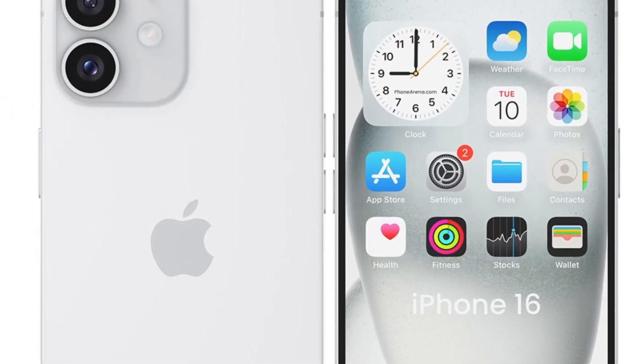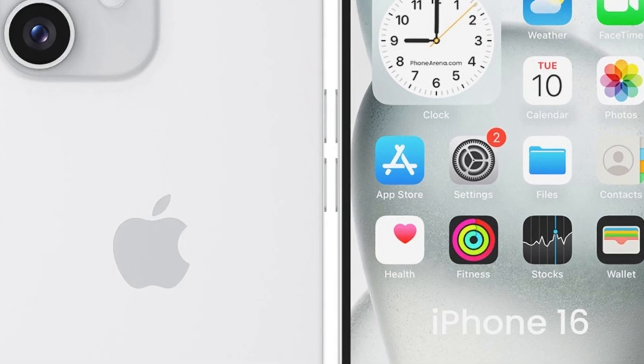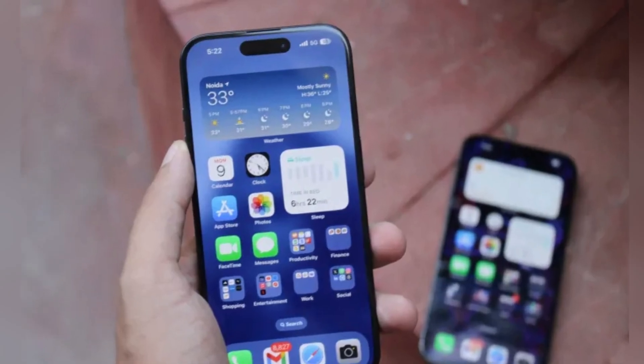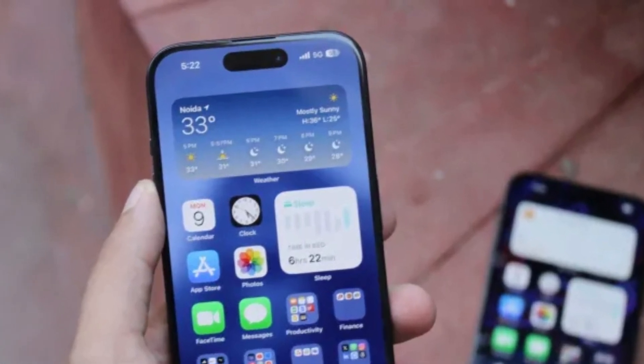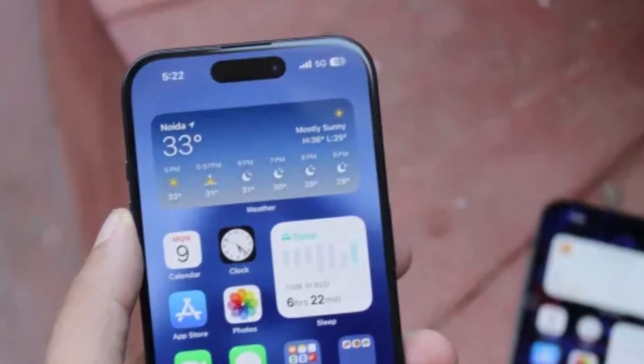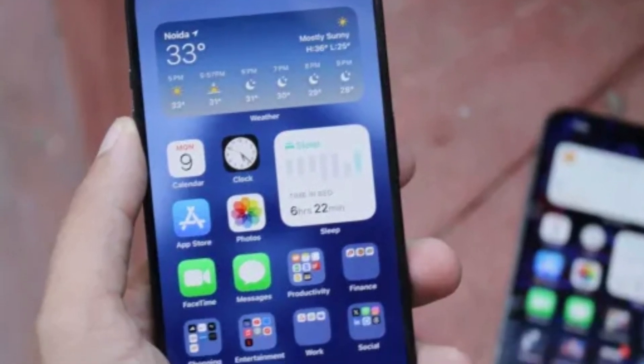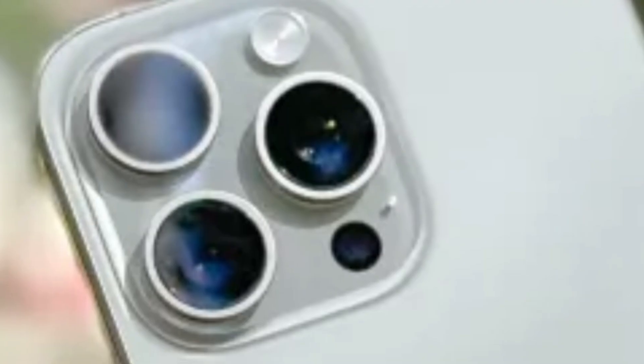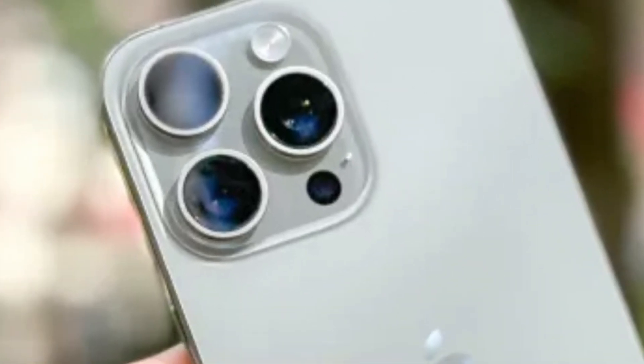Anticipation mounts as we await the official launch. With confirmed and speculated camera upgrades, the iPhone 16 Pro series promises to redefine smartphone photography. Tech enthusiasts and Apple fans eagerly await further details, poised for the unveiling of Apple's latest innovations in mobile technology.